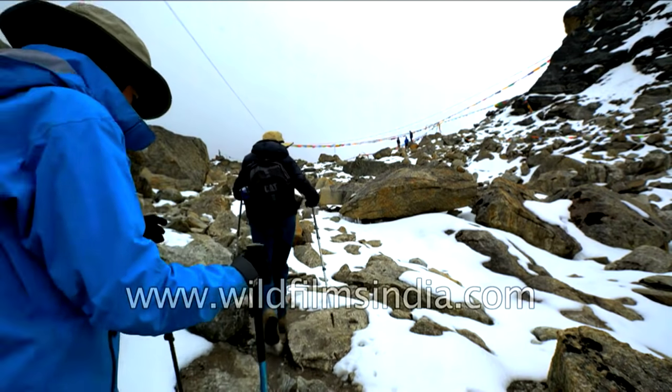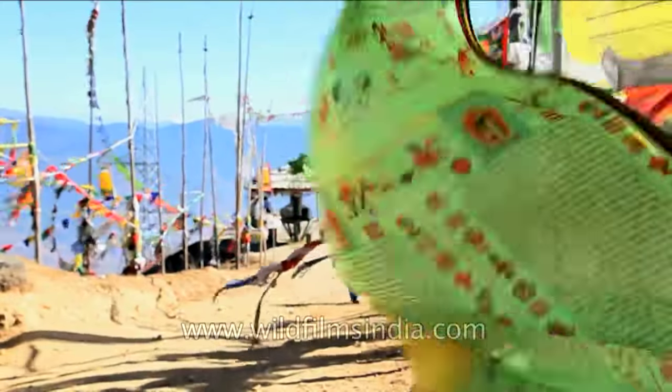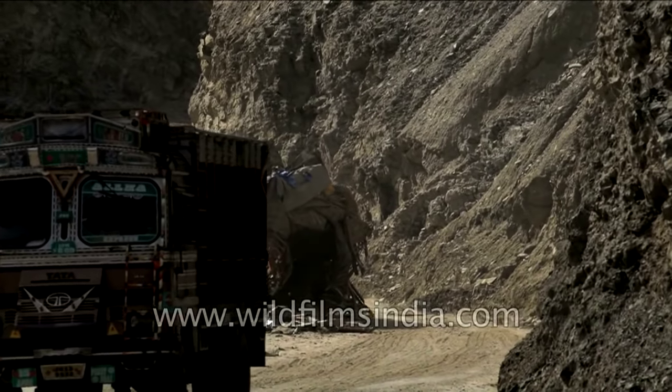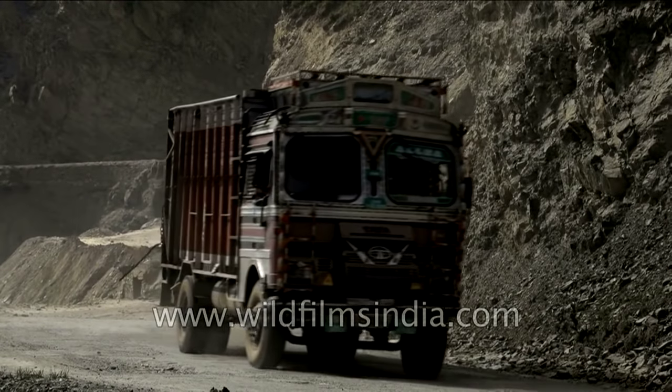The Greater Himalayan range has many mountain passes. A route through a mountain is called a mountain pass. Some important passes in the Himalayan range are Zojila, Jalapla, Shipkila, and Nathula.